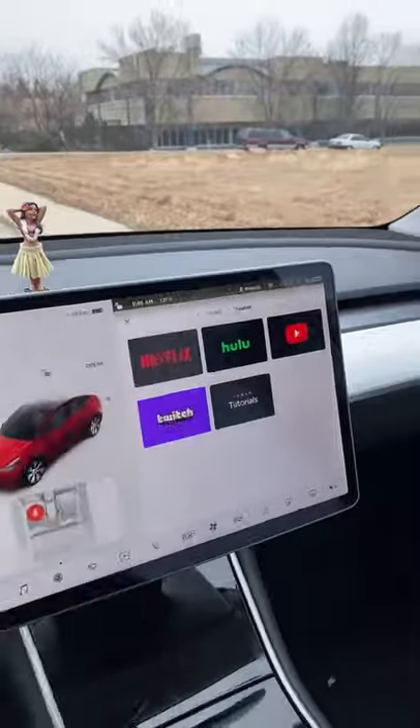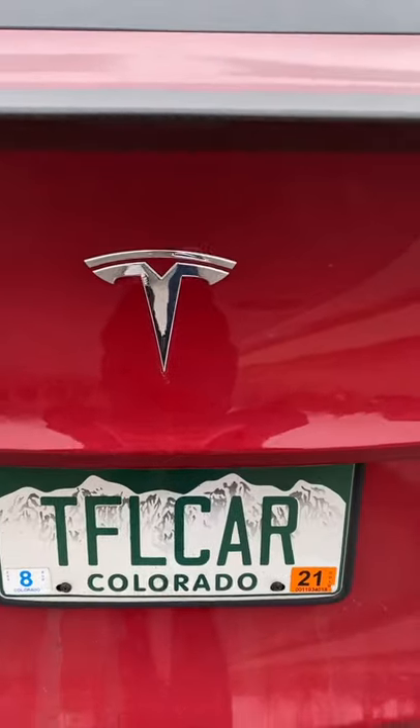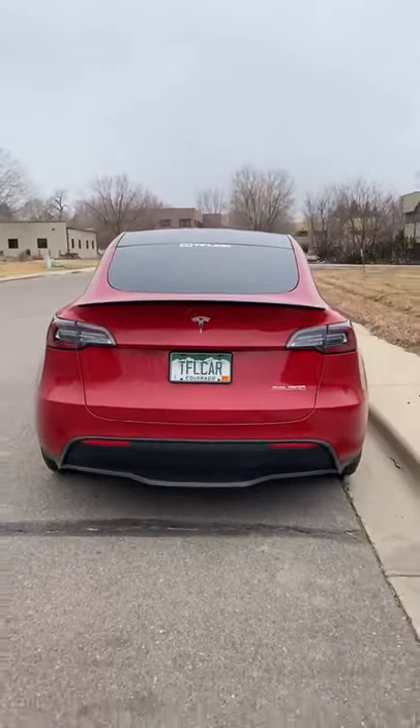You can also use the giant screen to watch Netflix while you're charging. The Tesla is covered in cameras and can record video to a hard drive as you drive along. This one costs $60,000 and goes 300 miles on a single charge.